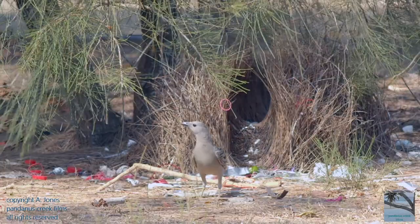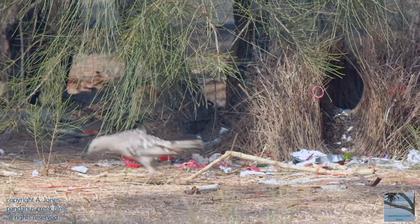The patterns made when a male places these objects in and around the bower is unique to that bird and bower.